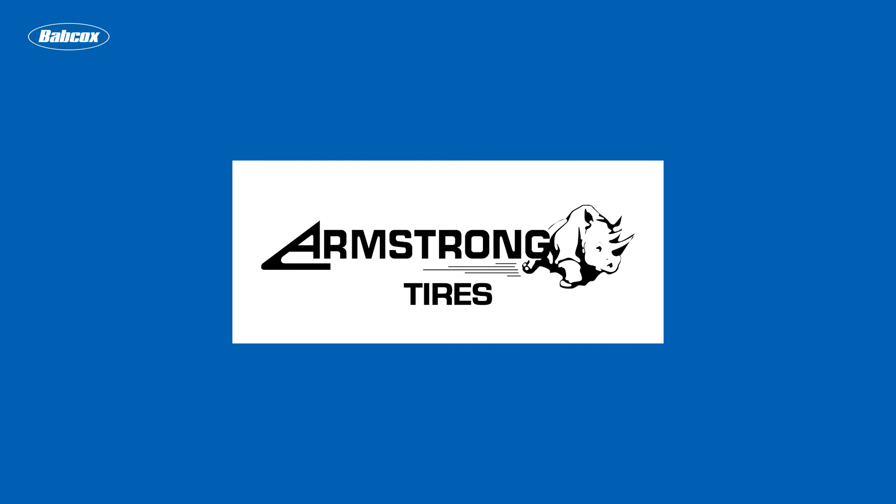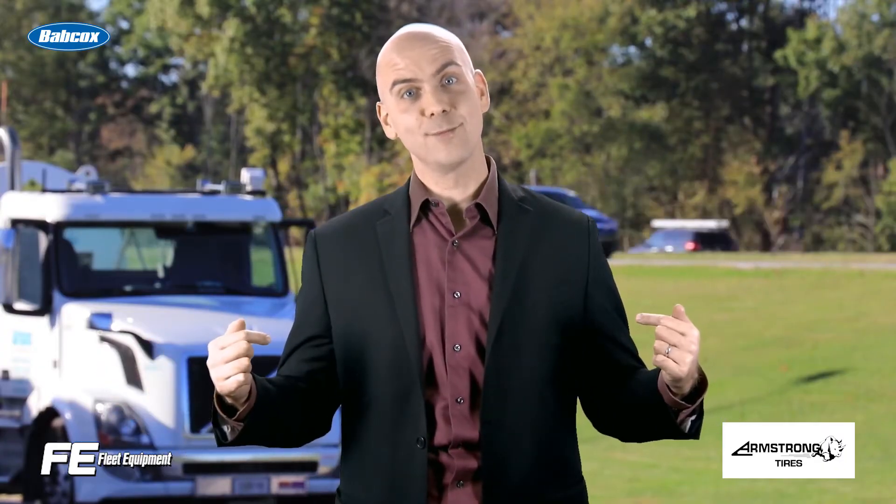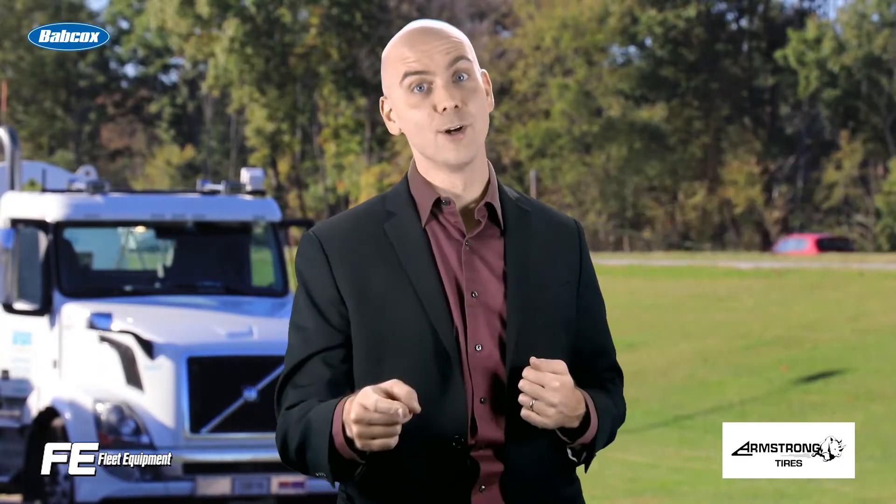This video is sponsored by Armstrong. Visit armstrongtire.com for more information. Hey everyone, Jason Morgan, editor of Fleet Equipment, and this is Fleet Equipment's On The Road.